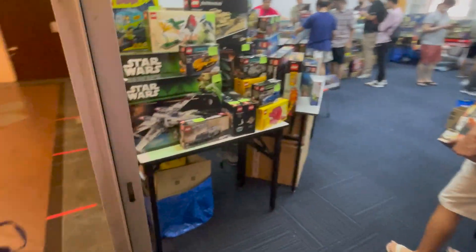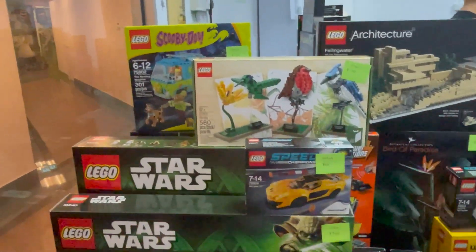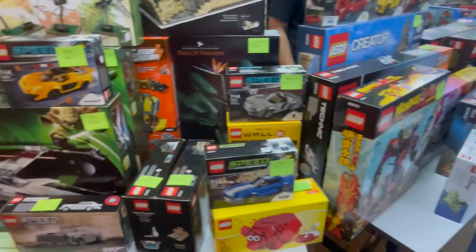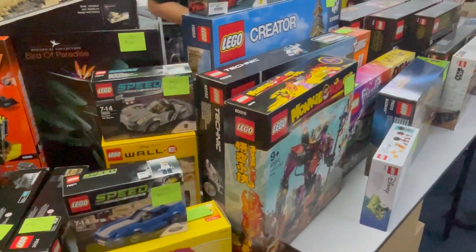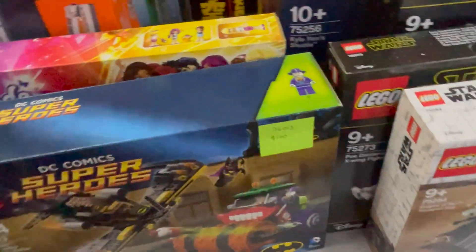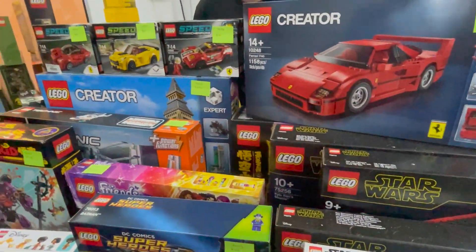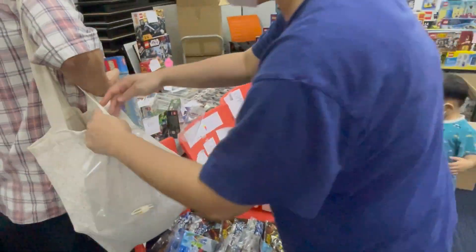Going into this first store, the first thing you'll probably see is a Star Wars set, looking very vintage in appearance. At the back there's a Mystery Machine — I'm probably going to get it, but let's look around first. There's Speed Champions, some Monkey Kid, a WALL-E set for around 200, and some Superheroes including the Joker minifigure with the cowboy hat. There are also some Lamborghini or Ferrari sets which look pretty cool.